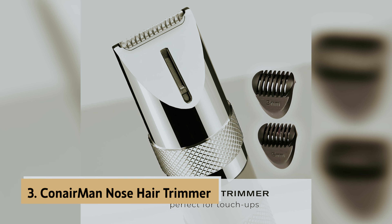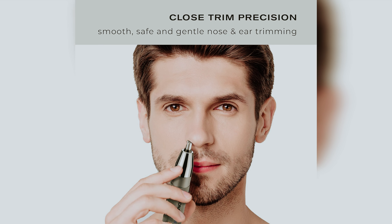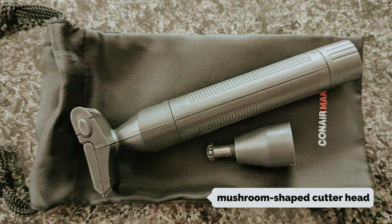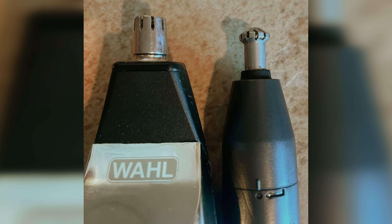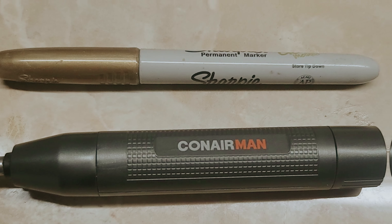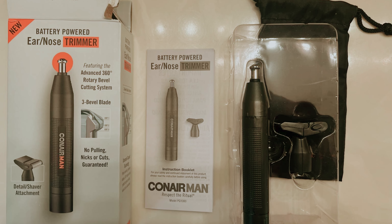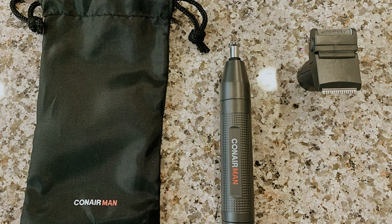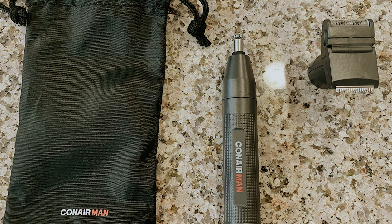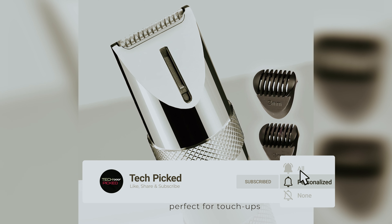At number three, we have the Conair Man Nose Hair Trimmer, our pick for best nose hair trimmer for the closest shave. Unlike traditional rotary or dual-blade models, the Conair boasts a unique mushroom-shaped cutterhead with a lip at the tip, allowing you to effortlessly navigate the contours of your nostrils for precise trimming. This thoughtful engineering earned the Conair the prestigious 2023 Men's Health Grooming Award. You'll also appreciate its ergonomic, textured body that ensures a comfortable and secure grip, and its slim profile makes it easy to pack into your dopp kit as a perfect travel companion.